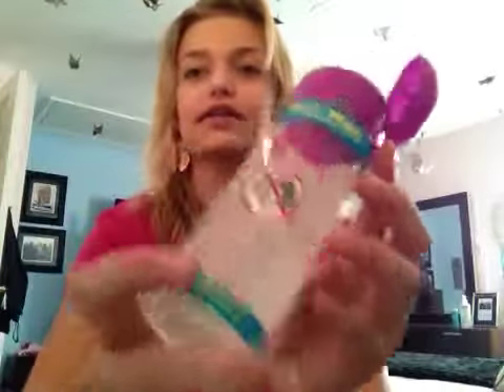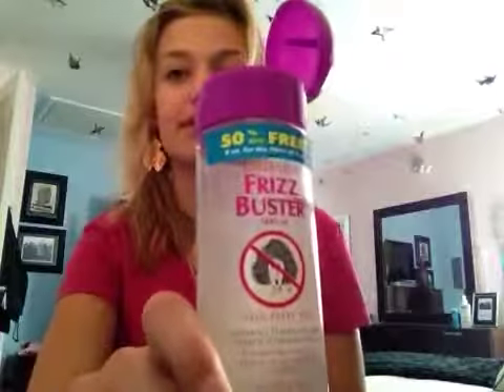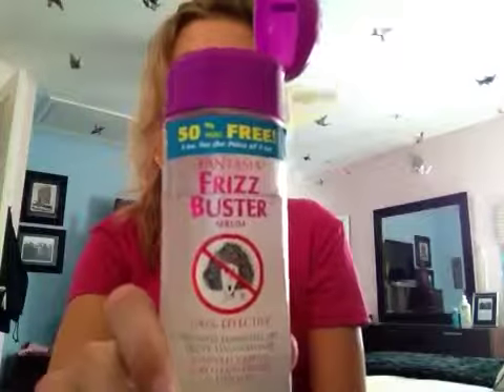First off, I use heat products on my hair almost every day, and when I don't, it's a very rare occasion. So I use a heat protectant — this is Frizz Buster Serum by Fantasia. I got it at Sally's, very cheap, works wonders.